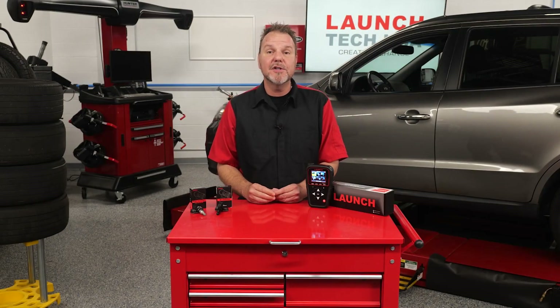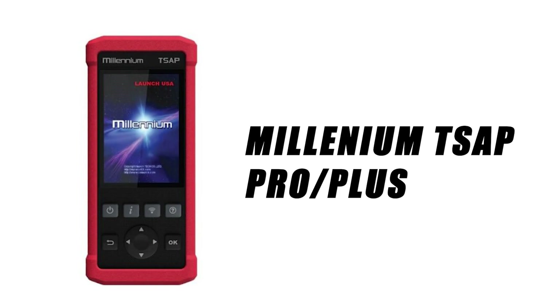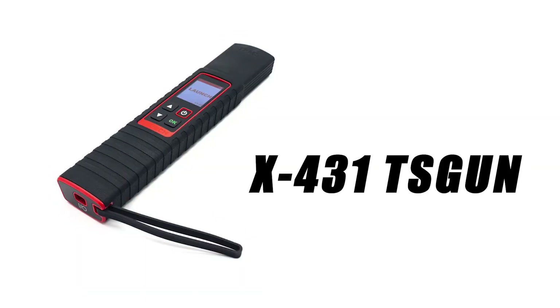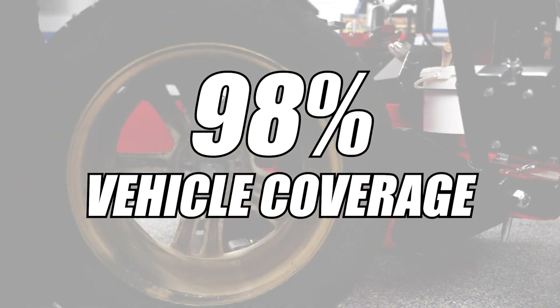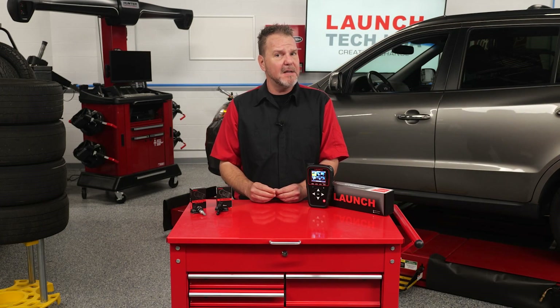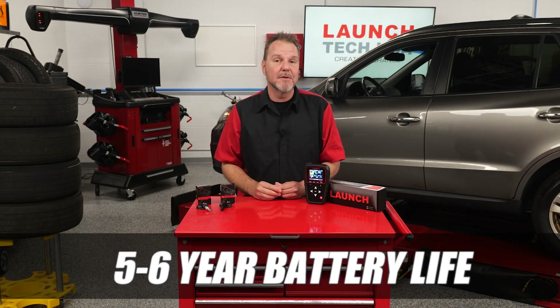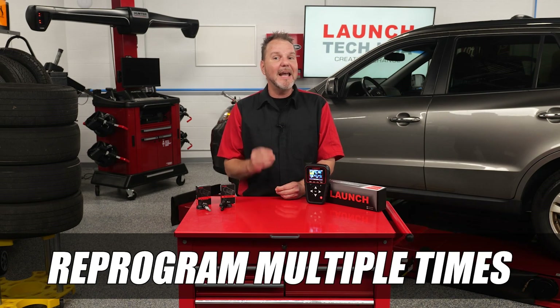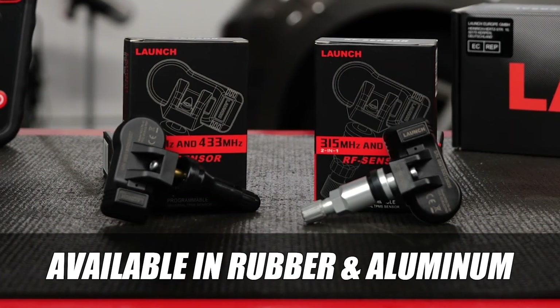The LTR sensor also works with previous Launch TPMS tools such as the CRT511, the Millennium, TSAP Pro Plus, and the X431 TS Gun. It provides 98% vehicle coverage to offer the best TPMS solutions for any repair shop or tire shop. It can combine both 315 megahertz and 433 megahertz frequencies in one sensor. The battery life is a healthy five to six years, and the LTR sensor can be reprogrammed multiple times. It is available in both rubber and aluminum stems.